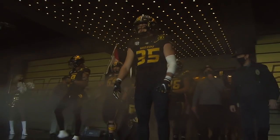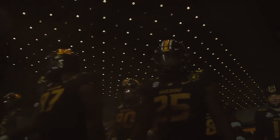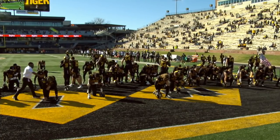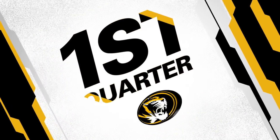Chilly day here in Columbia, Missouri from Faurot Field. It's SEC Network college football presented by Allstate. The Vanderbilt Commodores looking for their first win of 2020, while Missouri's won three of four, looking to keep the momentum going.